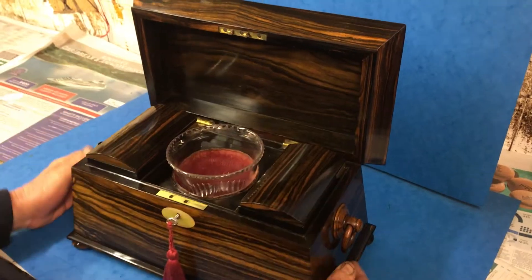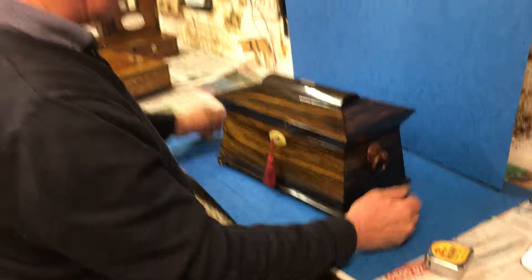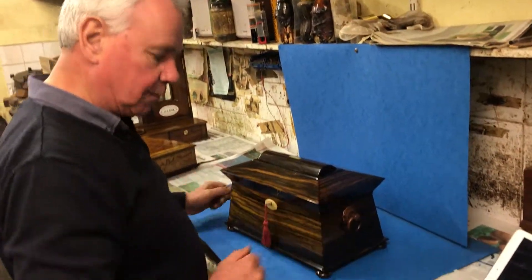Not often you see a Coromandel tea caddy of this quality. Working lock and key. There's nothing more I can say about it — beautiful box.